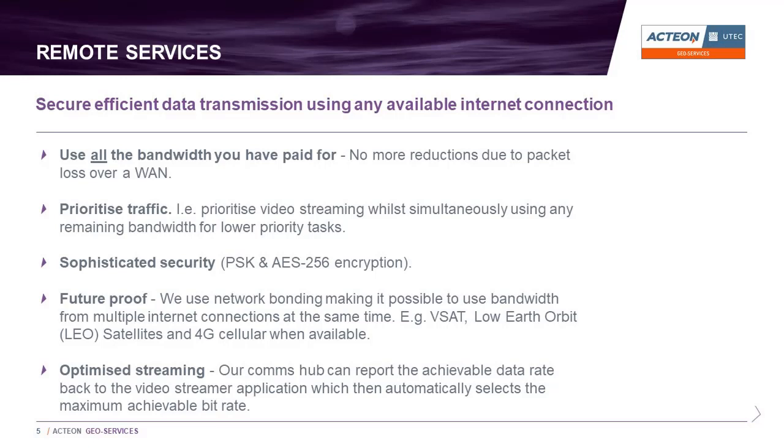The comms hub can prioritize traffic when necessary — for example, prioritizing video streaming for a critical operation while simultaneously using any remaining bandwidth for a lower priority large file transfer for remote data processing. Our comms hub is highly secure, using pre-shared key authentication (PSK) and AES-256 packet-level encryption. Our comms hub also uses network bonding, enabling it to use bandwidth from multiple internet connections at the same time, including VSAT, 4G cellular when available, and very importantly for future operations, a low earth orbit (LEO) satellite constellation such as OneWeb or Starlink.